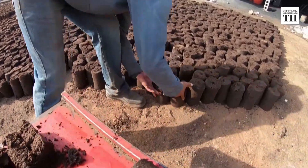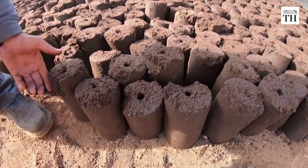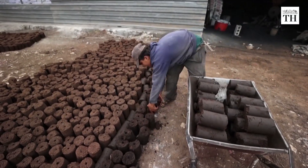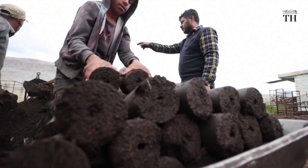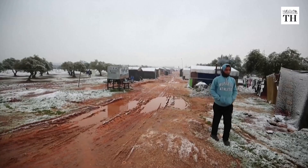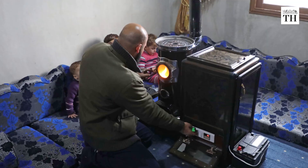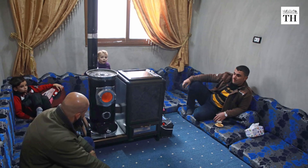These dark-colored cylindrical products are known as Birin. Birin is a low-cost and eco-friendly source of fuel. It has become a popular source of fuel among displaced Syrians in the past decade, who are using it as an affordable source of heating in their homes.